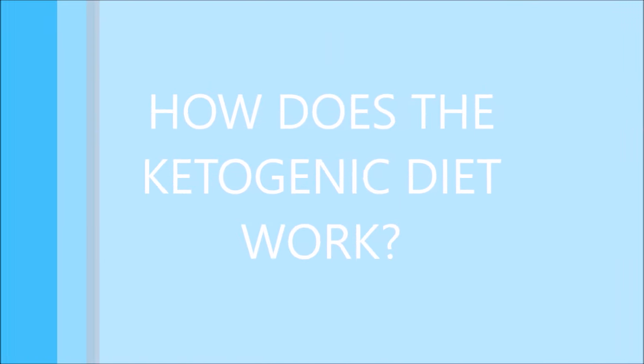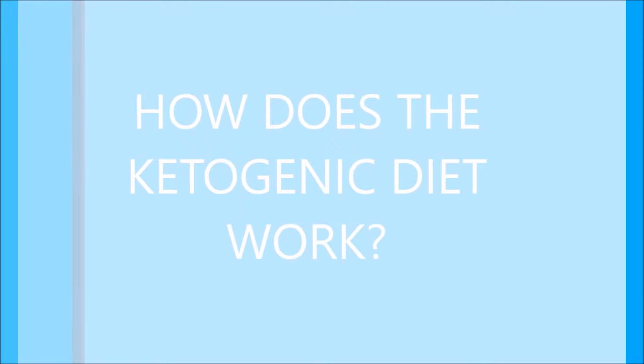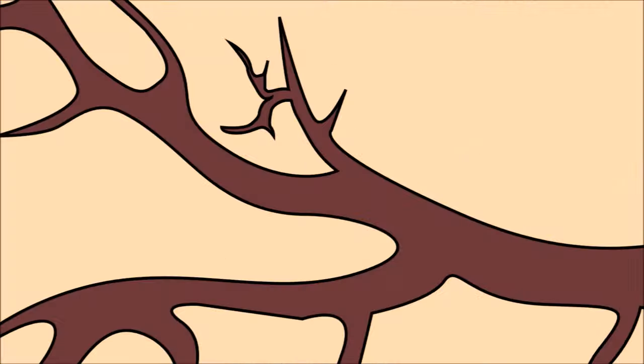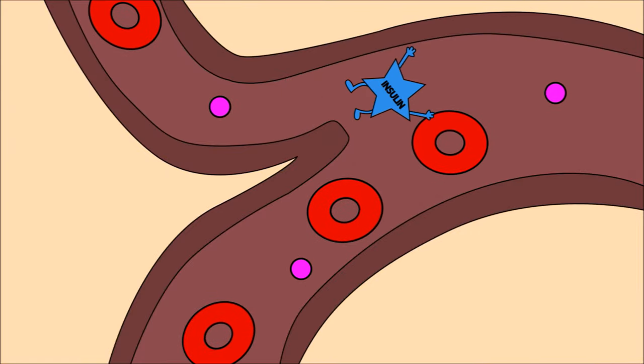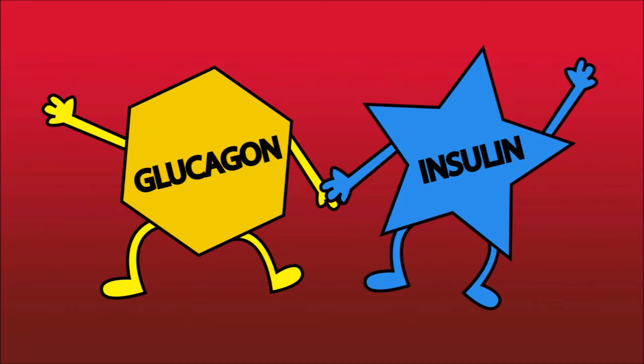In order to explain how the ketogenic diet works, I must first explain the basic workings of the body's metabolism. Your body has two opposing biochemical pathways promoted by the peptide hormones insulin and glucagon. Think of them as the yin and yang of your metabolism, where the goal is to balance your blood glucose levels to maintain availability of energy for your body's cells.